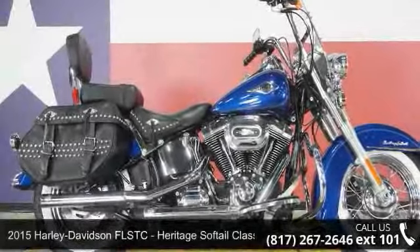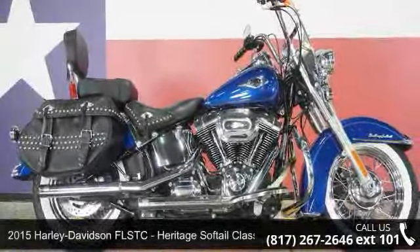Presenting the 2015 Harley-Davidson FLSTC, Heritage Softail Classic.